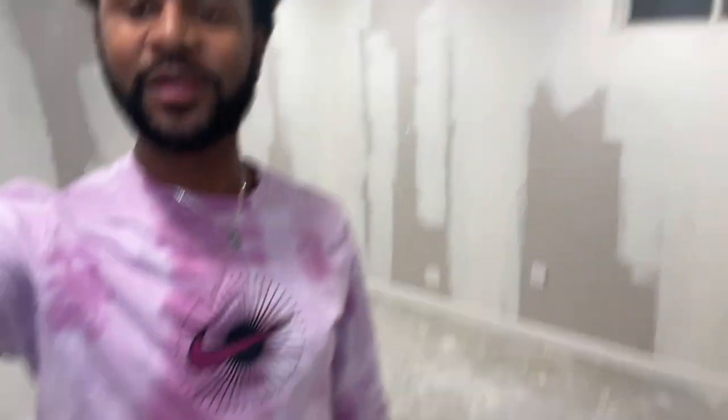Just a quick little room update — we got the drywall done, we got the electrical done, and we got the recessed lighting done as you can see. We just have to do the flooring and paint the walls, and we got a room coming! I can't wait for y'all to see it, I'm so excited. I'll be back with another update.